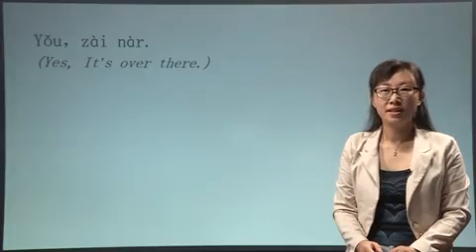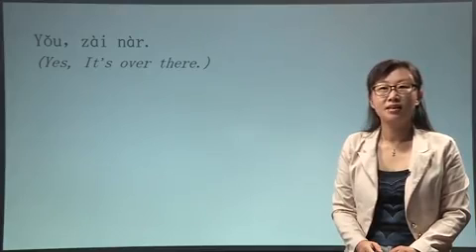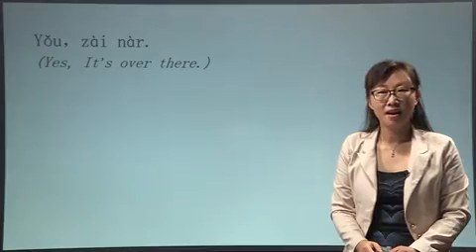If you know where it is, you can say: 有在那儿. 有在那儿.